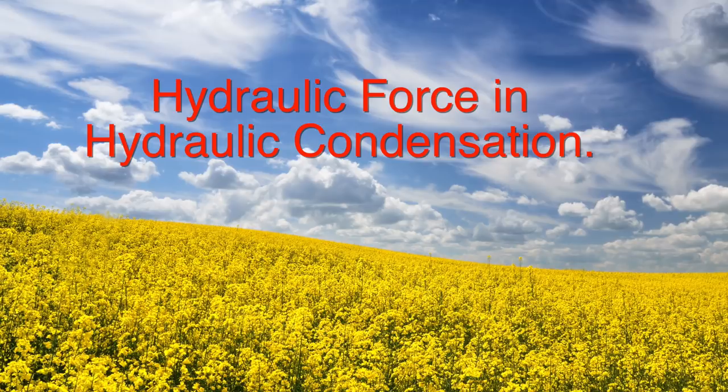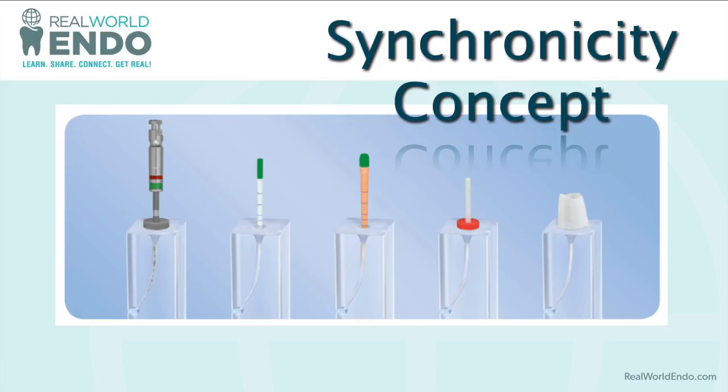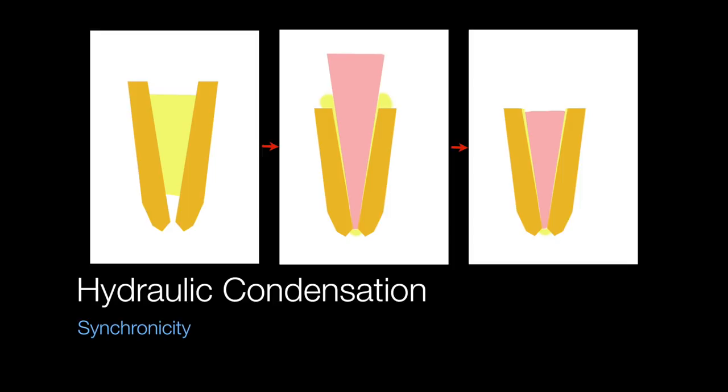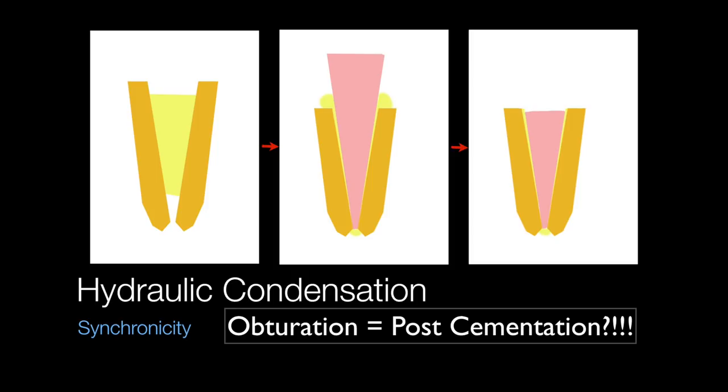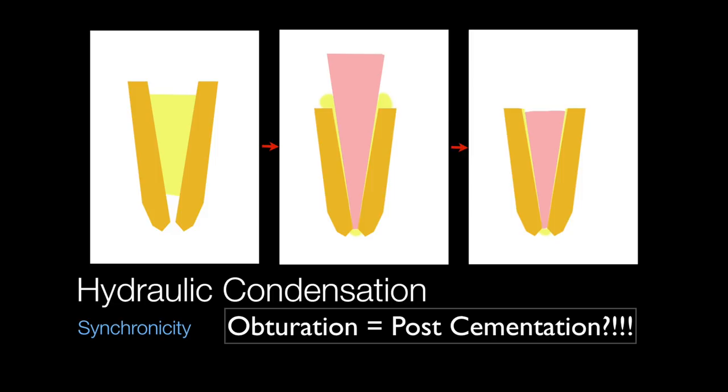In hydraulic condensation, the main hydraulic force is generated through synchronicity, which is the act of cementing a closely fitted master cone to a shaped canal. You mill a canal and get a matched cone for it, and the bioceramic cement fills the gaps in between as the cone goes through the cement during the seating process. This is really no different than restorative procedures like crown or post cementation, except here your post is your gutta-percha cone — extending all the way down to the apex.